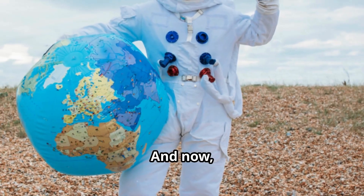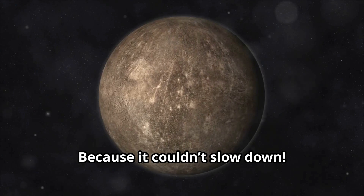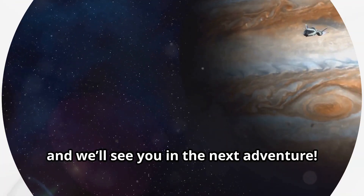And now, for a hot joke before we go — why did Mercury get a speeding ticket? Because it couldn't slow down! Thanks for watching, Curious Kids! Don't forget to stay curious, keep exploring, and we'll see you in the next adventure!